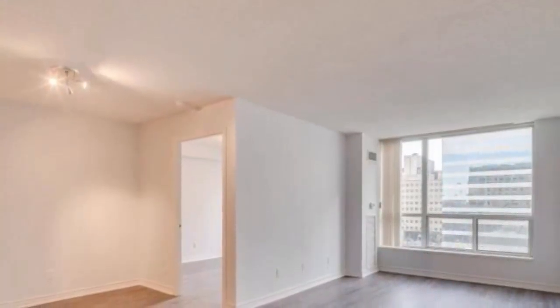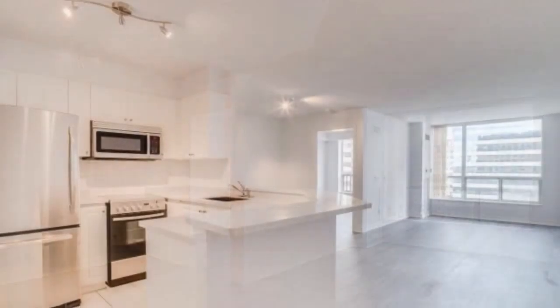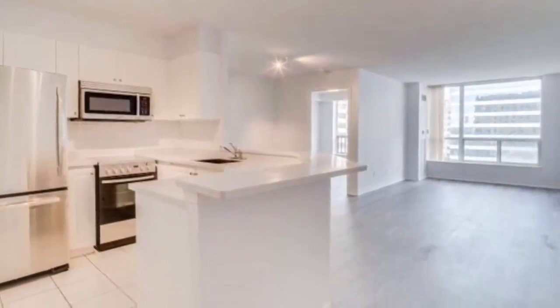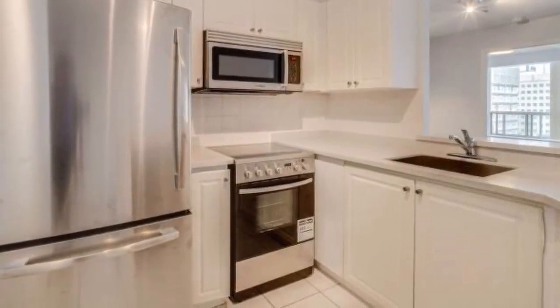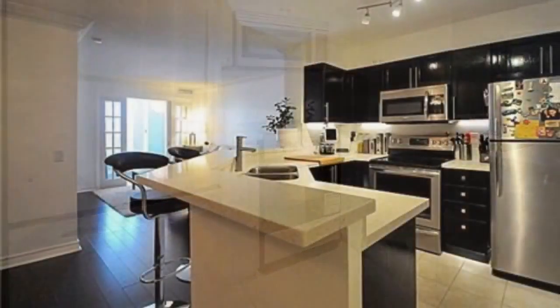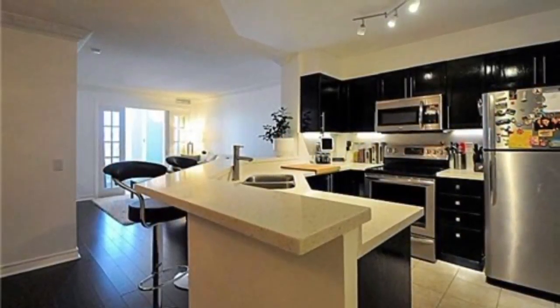Spacious floor plans where dens are practically the second bedroom. Separate kitchens in most suites, open concept kitchen floor plans in others. Sunlight is abundant everywhere. A 4-bedroom floor plan, only available in this condo complex, with 1,400 plus square feet sizes.